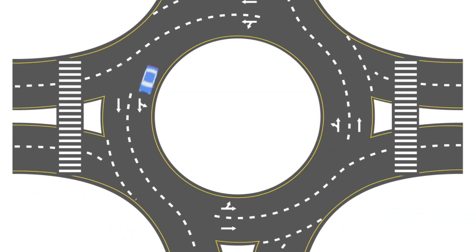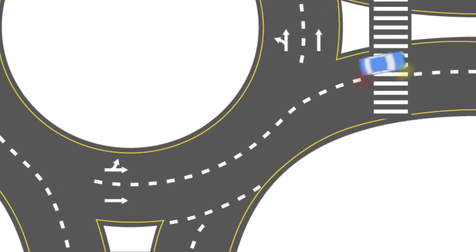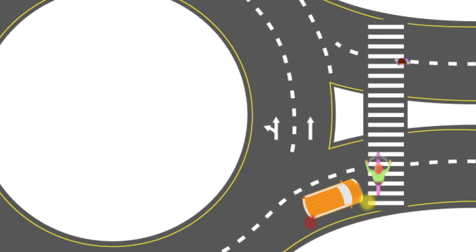As you approach your exit, signal right and exit from your lane. This lets drivers waiting to enter, as well as pedestrians and cyclists, know your intentions. It's just as important to watch for pedestrians and cyclists when exiting the roundabout. Remember that they always have the right-of-way. Yield to them before exiting the roundabout.